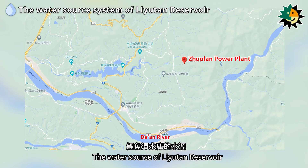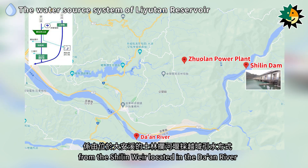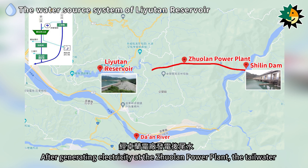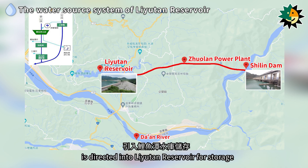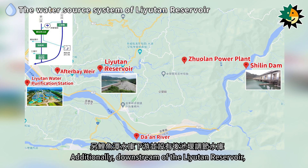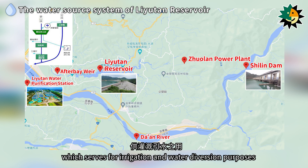The water source of the Liyutan Reservoir is obtained through trans-basin diversion from the Shirlin Weir on the Daan River. After generating electricity at the Jhuolan Power Plant, the tailwater is directed into the Liyutan Reservoir for storage before being transported to the Liyutan Water Purification Station. Additionally, downstream of the Liyutan Reservoir there is a regulating reservoir known as the After Bay Weir, which serves for irrigation and water diversion purposes.